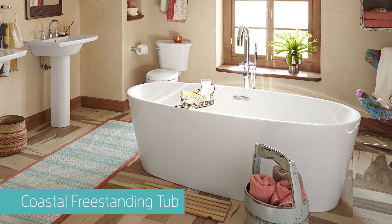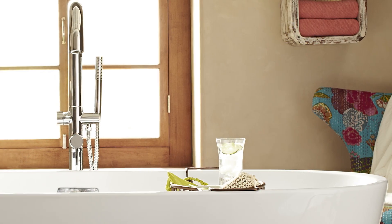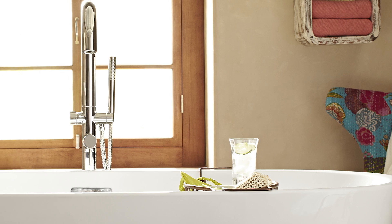Experience the soothing comfort and tranquil design of the Coastal freestanding tub. Bring a heightened sense of personal luxury to your bath.